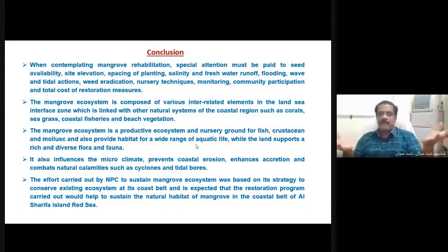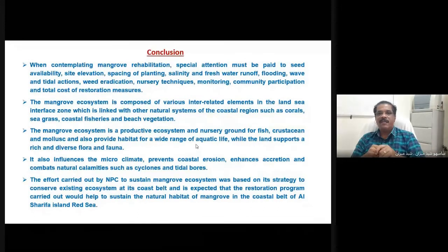The mangrove ecosystem is a productive ecosystem and a nursery ground for crustaceans and mollusks, and also provides habitat for a wide range of aquatic life, while the land supports a rich and diverse flora. It also influences the microclimate, prevents coastal erosion, and enhances accretion. These are all reasons to initiate conservation of the mangrove vegetation in the Red Sea coast islands.